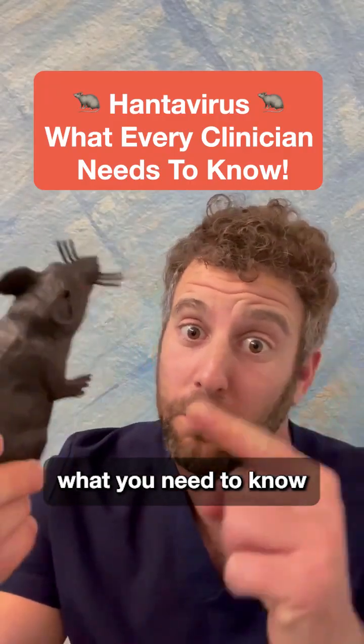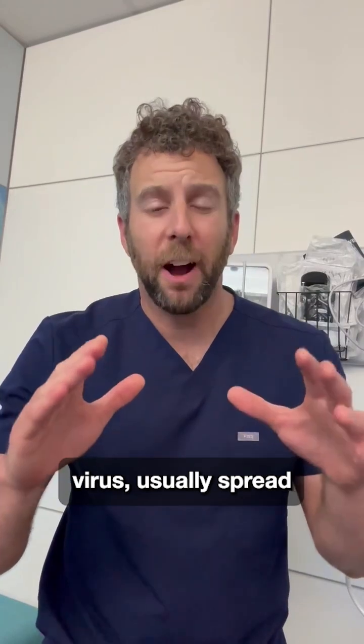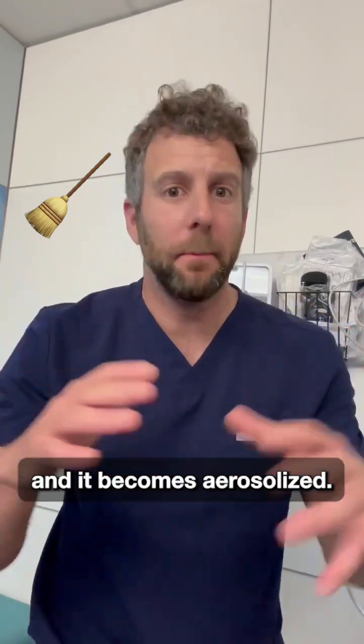Let's talk about what you need to know about Hantavirus. This is an extremely rare virus, usually spread by rodent droppings, urine, or saliva, typically while people are sweeping and it becomes aerosolized.